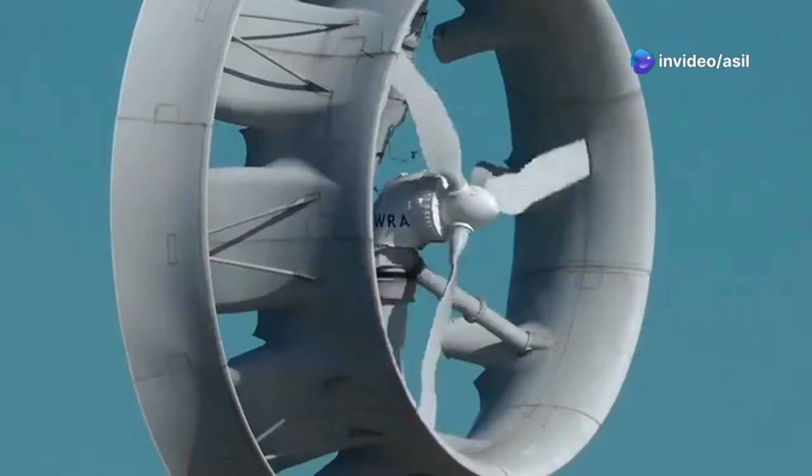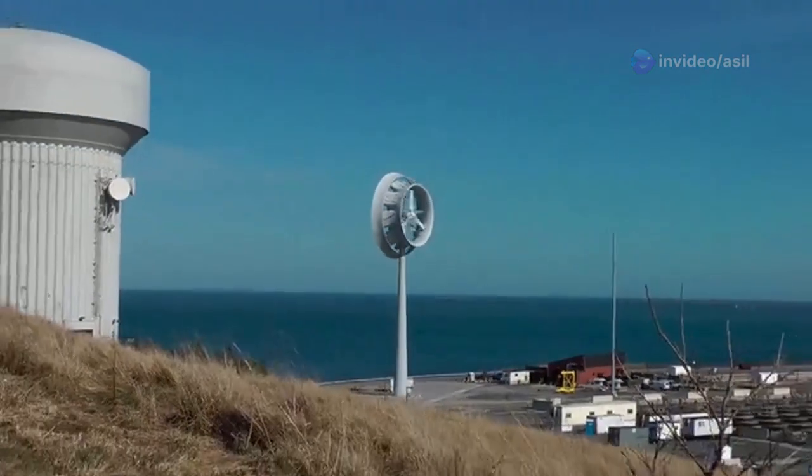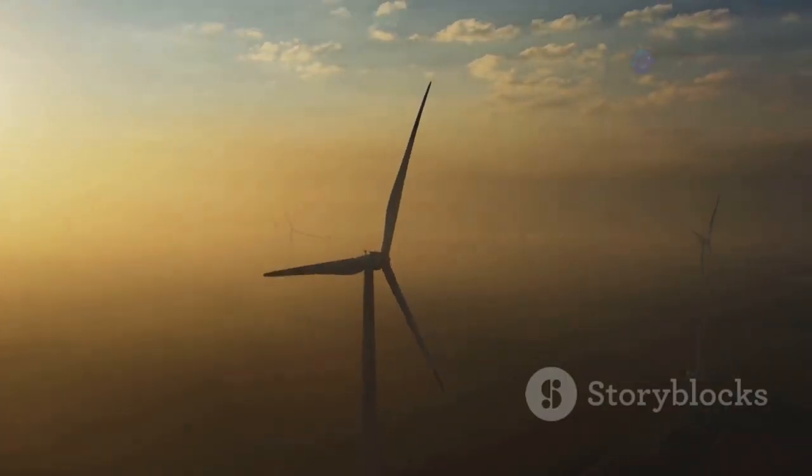At the heart of this process lie the turbine blades, which resemble giant aeroplane wings mounted on a tall tower. As the wind blows, it exerts pressure on the aerodynamically designed blades, causing them to rotate.